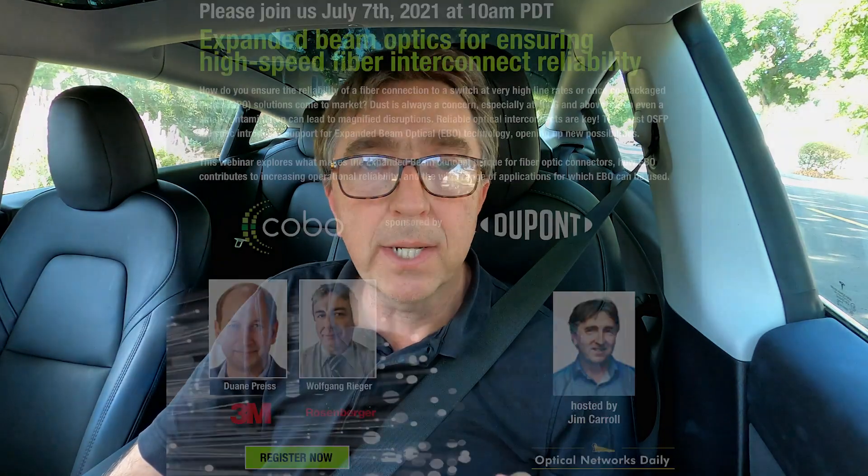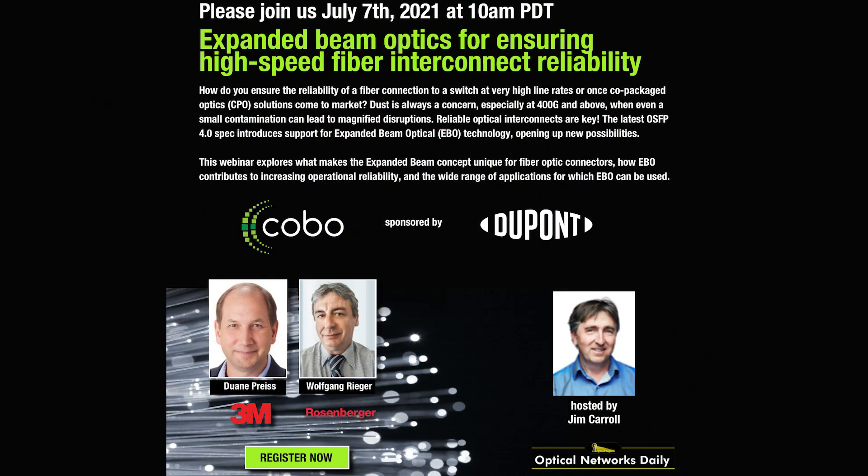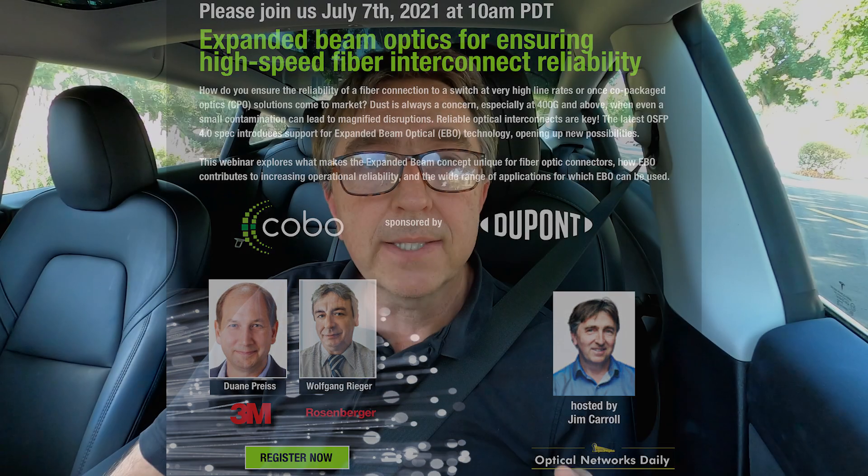We're pleased to have two guests who are working in this area: Wolfgang Rieger of Rosenberger and Duane Price of 3M. This is the fifth in a series of webinars brought to you by DuPont Silicon Valley Technology Center and the Consortium for Onboard Optics. It's a free event; everyone's welcome to attend. We'll answer as many questions as we can. Please join us — the registration link is below. Thank you.